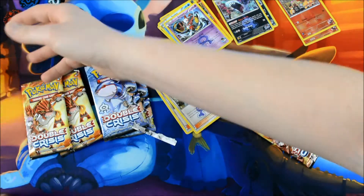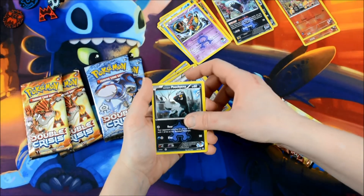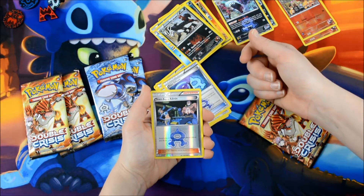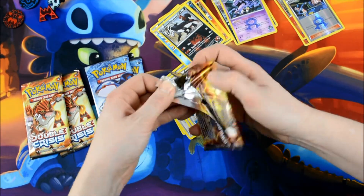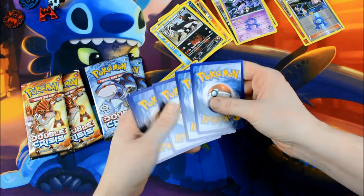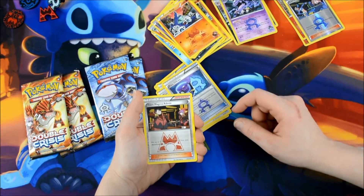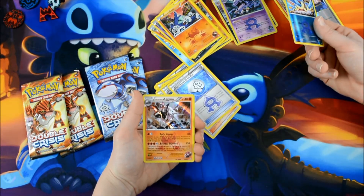Two and two — there you go. Here we go: Puccina, Spill, Myrna, Team Aqua Grunt, wrong card guys. Aqua Diffuser, wrong card again. Aqua Admin, and a Muk Hollow. This one wasn't that great. Larian? Grimer, Aron, Team Magma Admin, Team Aqua's Great Ball — and an Agron Hollow, which isn't bad.